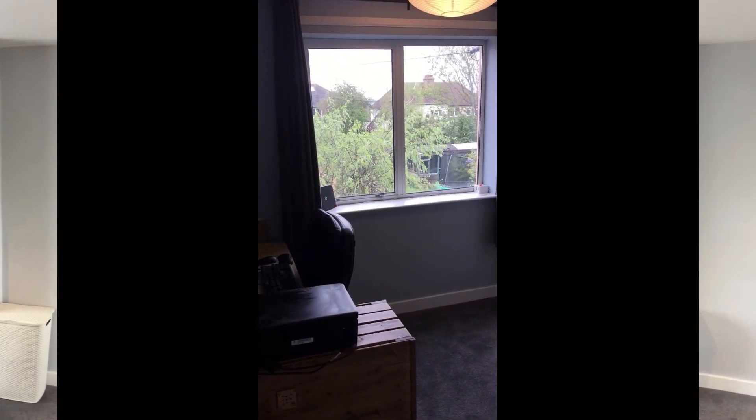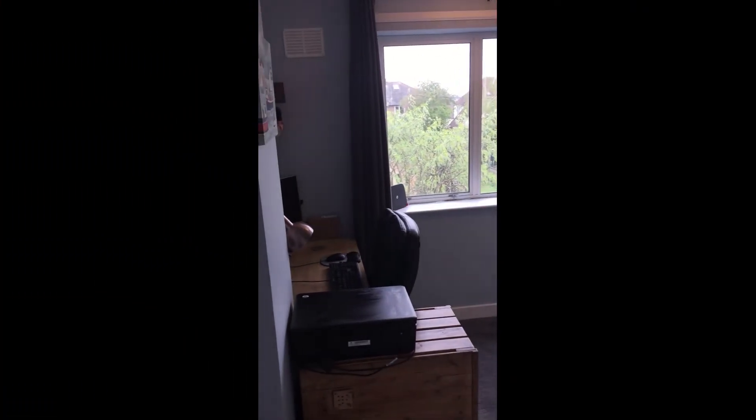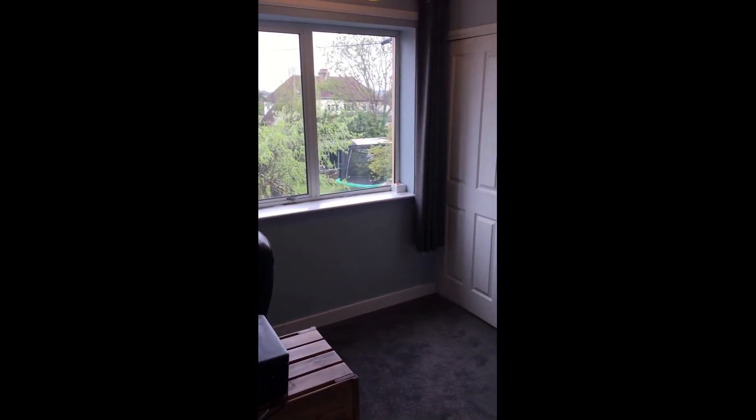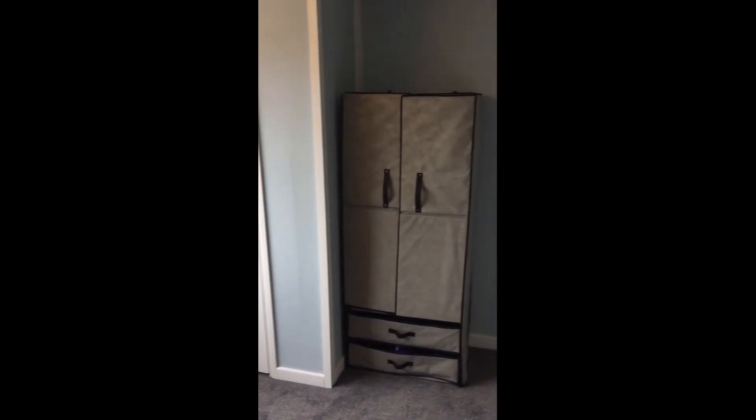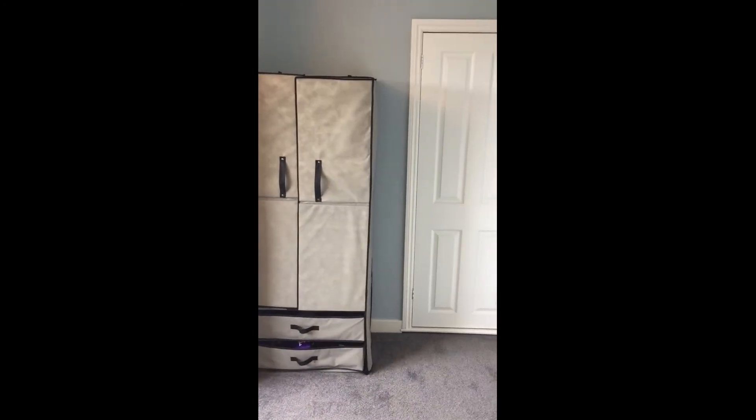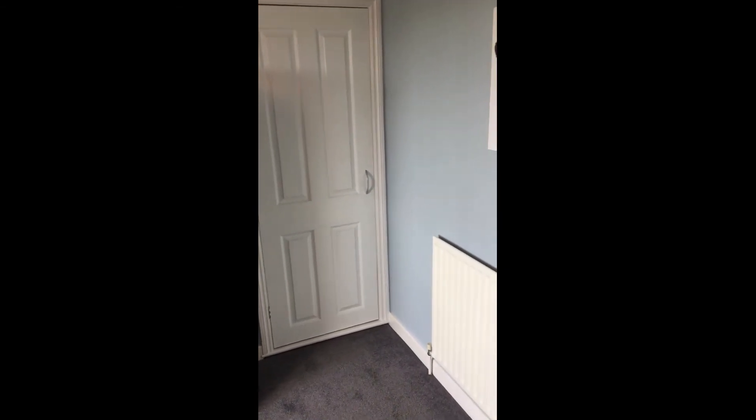Here we are in bedroom number two — a really nice size room. The lovely thing about this one is you've got that window there overlooking the rear garden, so you've got a nice little view. You've also got the access point to the loft in here, as well as the airing cupboard, so a really nice sized room to have here.